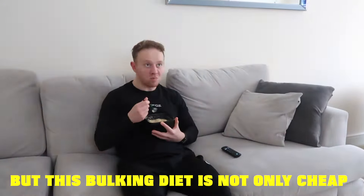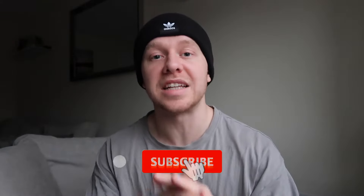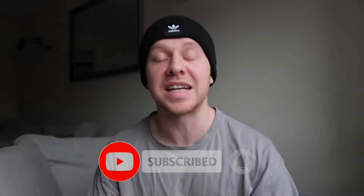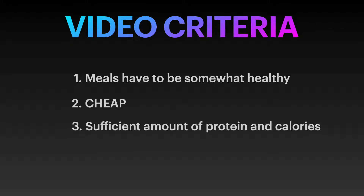But this bulking diet is not only cheap, but will allow you to consume 3,000 calories per day with 173 grams of protein. Now let me explain how this video is going to work — for each meal to qualify, it has to be somewhat healthy, it's got to be cheap because we're on a budget, and it's got to have a sufficient amount of protein and calories.